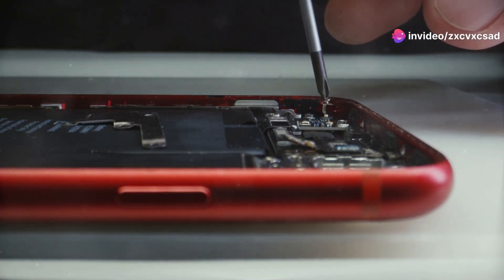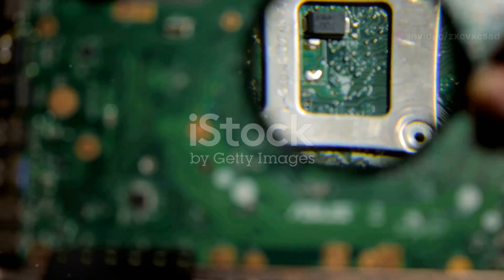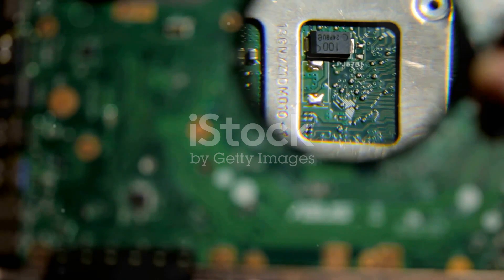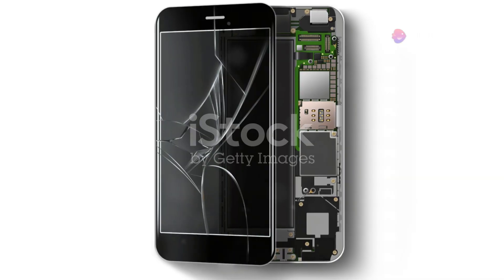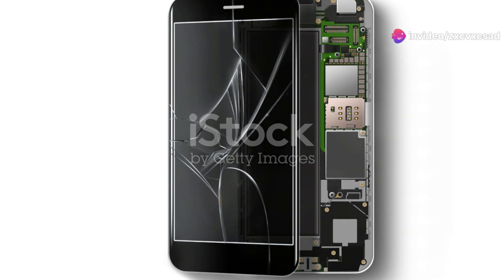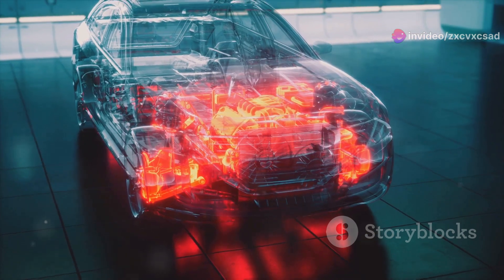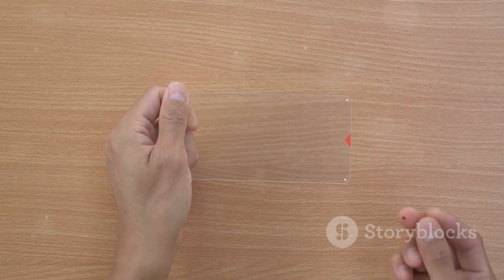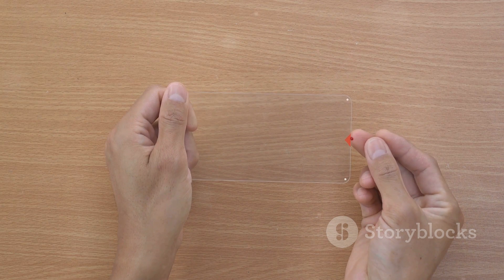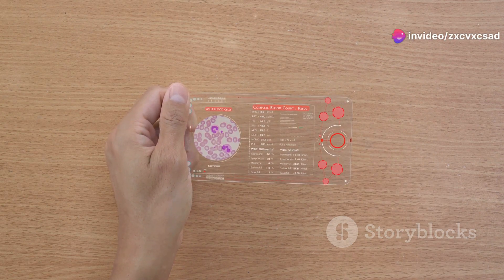Welcome to the world of transparency in technology. The allure of transparent gadgets isn't just about seeing what's inside — it's about understanding how things work. Imagine holding a phone where you can see all the chips and circuits at work, or a speaker that lets you view its internal mechanics as it plays your favorite tunes. This isn't just about tech aesthetics; it's a new way to appreciate the craftsmanship and engineering that go into every device.